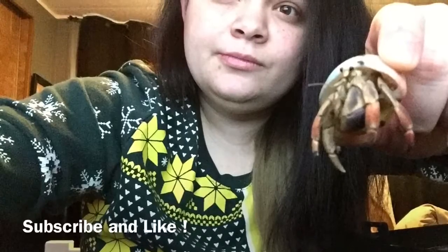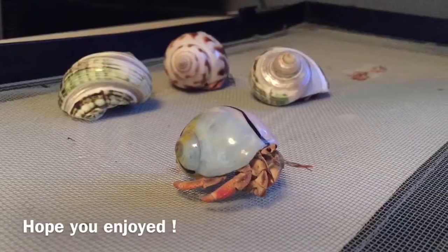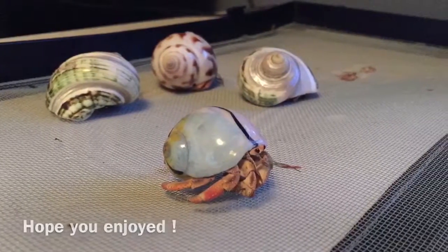I hope you guys enjoyed this short video of my hermit crabs. Thanks for watching!